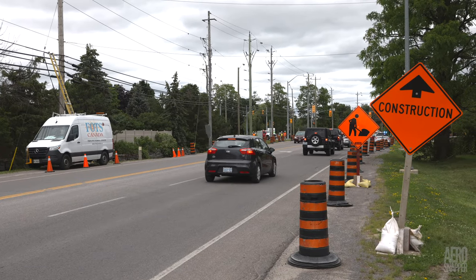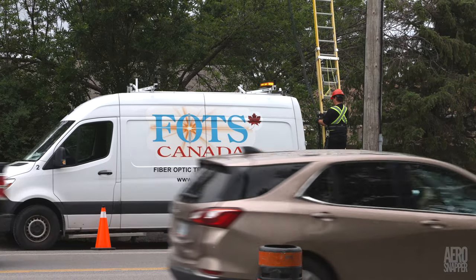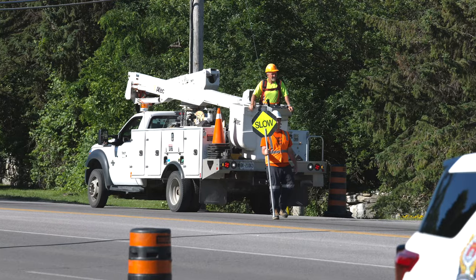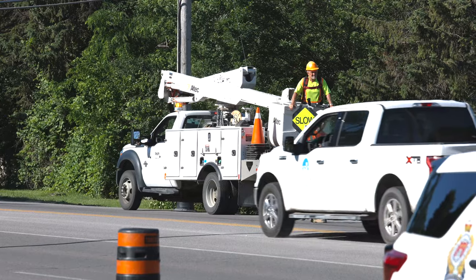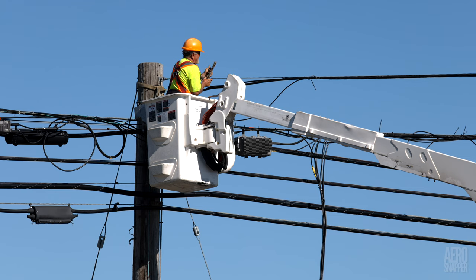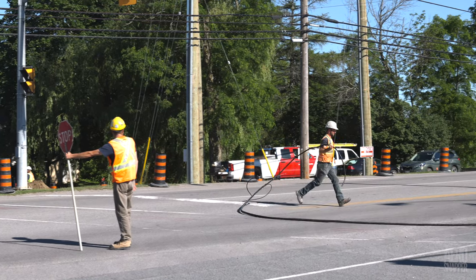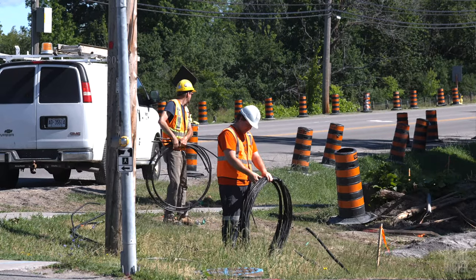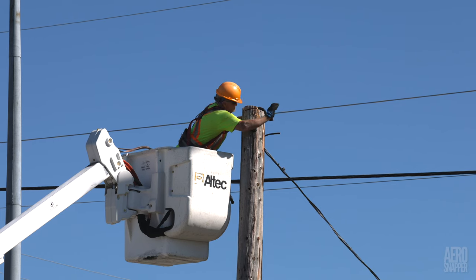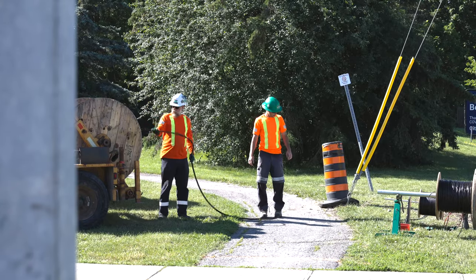Up on Highway 15 itself, the appearance of a fiber optic van on Tuesday marked the beginning of intense work to replace cables and introduce temporary traffic lights and other features. This wiring work involved principally two companies: Digitech Communications, who were largely responsible for removal of old infrastructure, and Black and McDonald, who were installing the new temporary features.